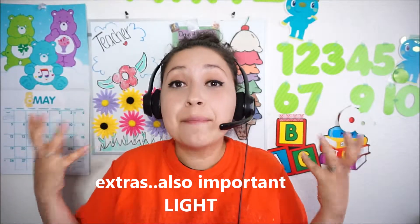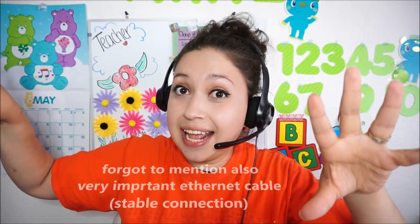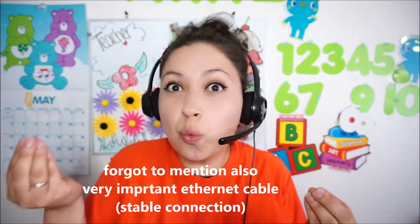One thing I recommend adding is a light. I have a little ring light I bought on Amazon. You need to make it bright because I live in California and the kids are in China — the time difference means teachers are mostly teaching at night. If you're in California, your classes could be from 3 a.m. to 6 a.m., or even 12 to 6, so a ring light is a must for me.